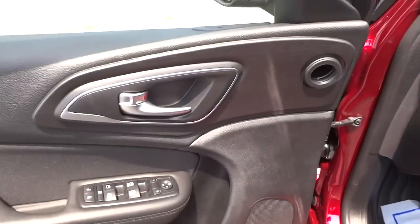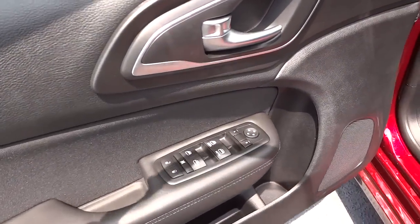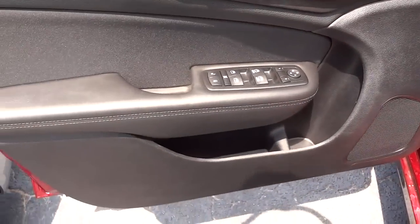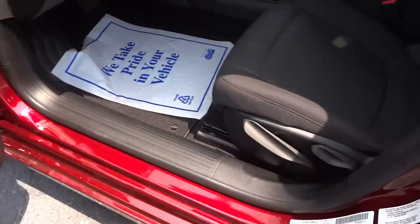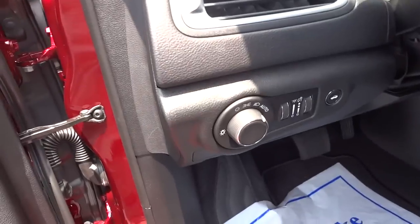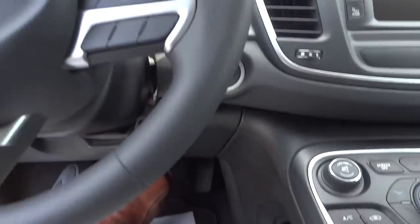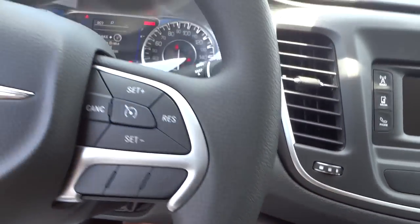Here's the inside of the front door — you have your regular door controls: windows, side mirrors, and so on. There's a bottle holder and storage space. This one has manual seat adjustments and automatic headlights. The key is still in my pocket, so I'll get in, put my foot on the brake, and push this button to start it up.